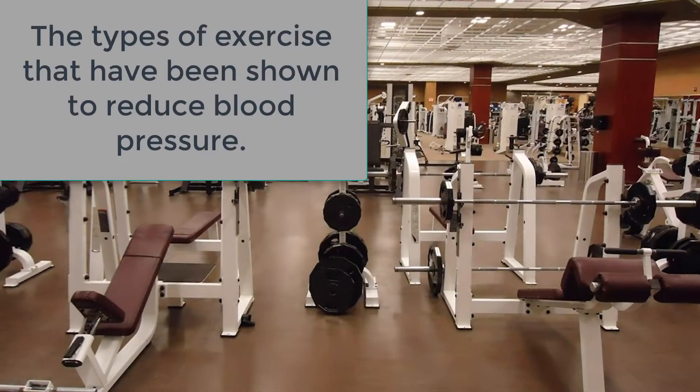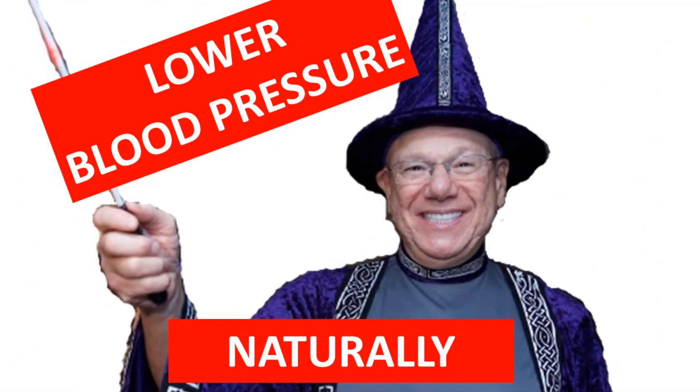Hi, Dr. Barrett here. In this video, I will describe the types of exercise that have been shown to reduce blood pressure. This is another video in my series on natural methods to lower your blood pressure. If you've not seen it recently, I suggest you watch my video, how to lower your blood pressure naturally, where I reveal the cause of high blood pressure. I've included a link to that video below.